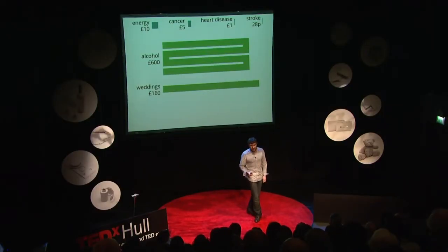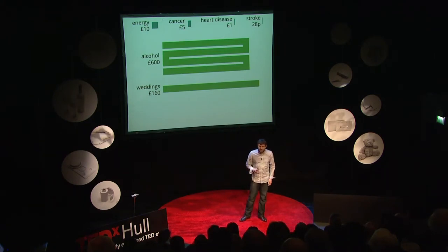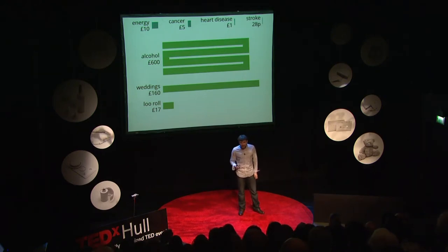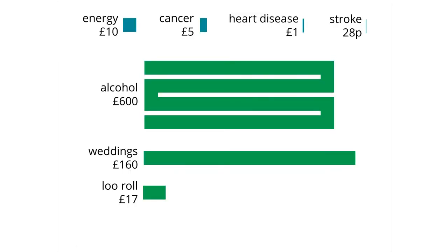Another statistic I love is how much we spend on weddings — it's about £160 per person per year in the UK. And if you take the cost of the average wedding and divide it by the length of the average marriage, that comes out as about £700 a year, which just dwarfs any of the money that we spend on science. Finally, loo roll. We spend £17 per person per year on toilet paper. I don't want a world where there's 10% more science but no toilet paper — that's not somewhere I want to live. But I think I could probably use 10% less if I really tried, and that would give me £1.70 a year to play with. And it's just baffling, because I could triple heart disease research. I could transform how much science we're doing about stroke.